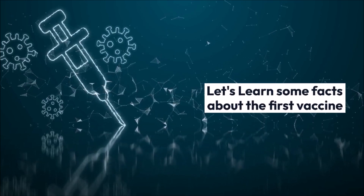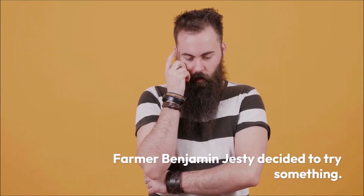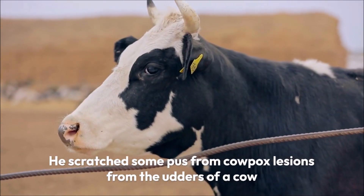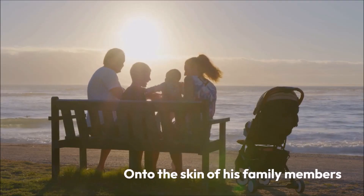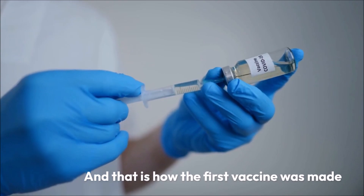Let's learn some facts about the first vaccine. During a smallpox epidemic in the west of England in 1774, farmer Benjamin Jesty decided to try something. He scratched some pus from cowpox lesions from the udders of a cow onto the skin of his family members, and none of them contracted smallpox. And that is how the first vaccine was made.